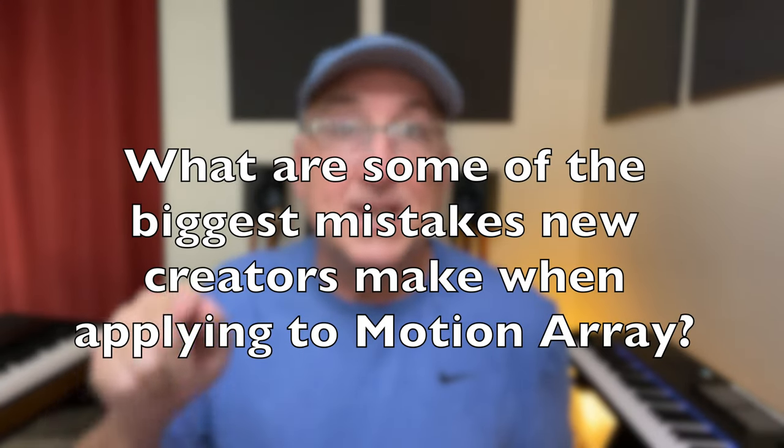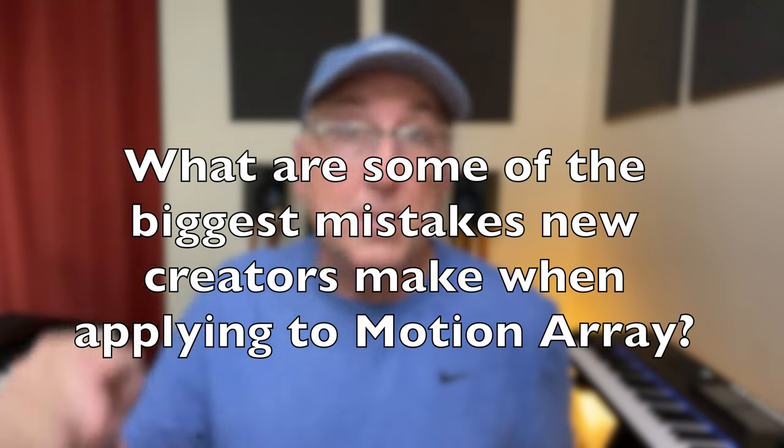What are some of the biggest mistakes new creators make when applying to Motion Array? They told me: not providing enough examples of their work, not supplying portfolios — meaning your portfolio over at another library like Audio Jungle or Pond5, or even checking if the links work — and trying to write in a hundred different genres instead of just one. What they mean is sending a polka song, a metal song, a ballad, a piano song, and something else. Present yourself as an artist in maybe one style or a general style of things.